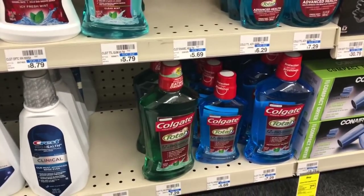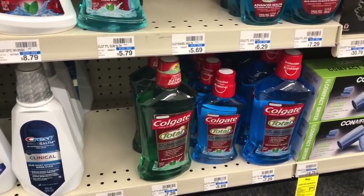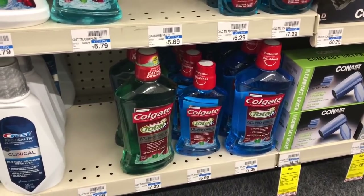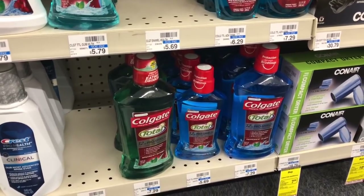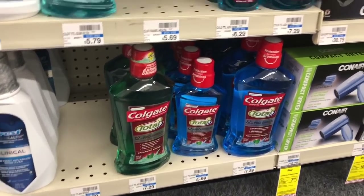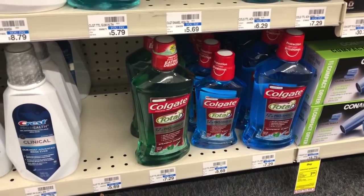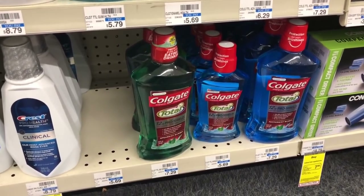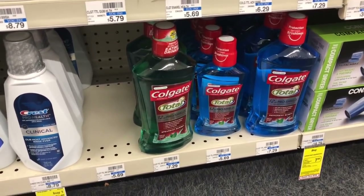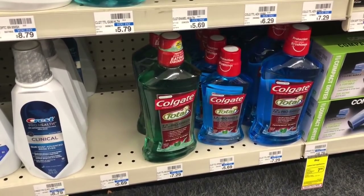If Scope mouthwash didn't work for you, Colgate mouthwash is also on sale. Definitely take a look at the Google Doc and do what works best for you and your family. The Colgate mouthwash is on sale for $3.99 — when you buy one you get a $2 Extra Care Buck. Buy one, use one of the $1 off one coupons from the Smart Source 9/9. You'll pay $2.99 but get back $2 in Extra Care Bucks, making your final cost only $0.99.